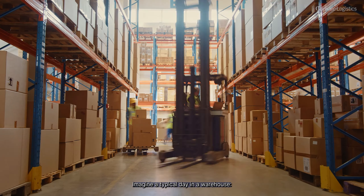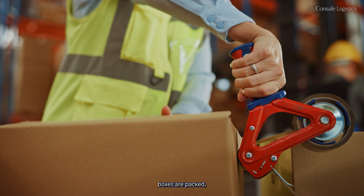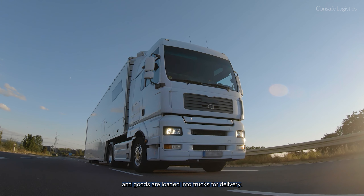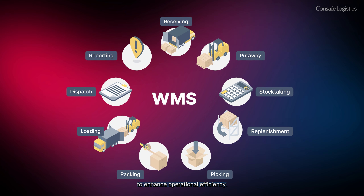Imagine a typical day in a warehouse. Orders are received, items are picked, boxes are packed, forklifts navigate aisles, and goods are loaded into trucks for delivery. A WMS optimizes these processes to enhance operational efficiency.